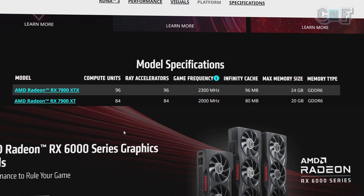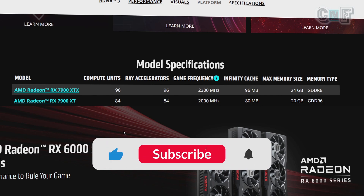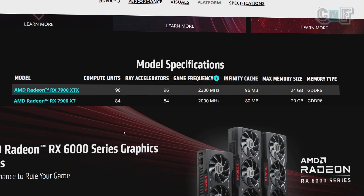You heard it here first on Chipsets and Frames. I share exclusive leaks and insider scoops, so do subscribe to the channel so you don't miss any of it. That's it for this video — thank you so much for your time, and I'll see you in the next one.